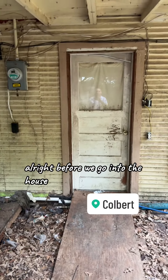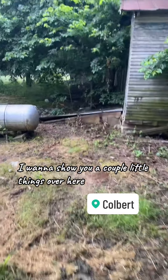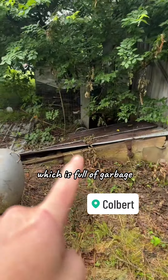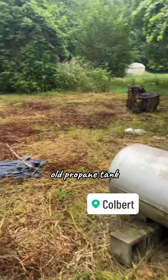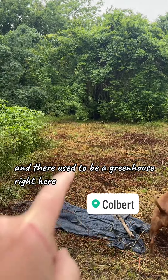Before we go into the house, I want to show you a couple little things over here. This is the cellar, which is full of garbage — old propane tank. There used to be a giant oak tree right here and there used to be a greenhouse right here.